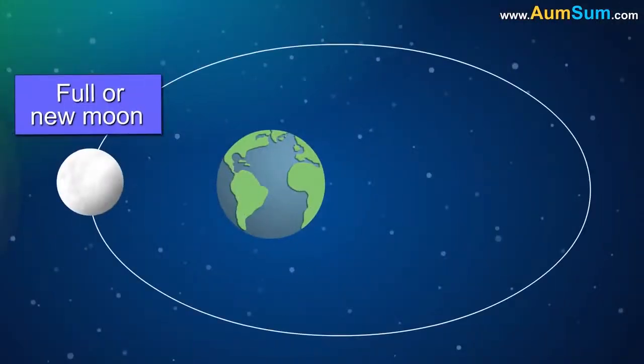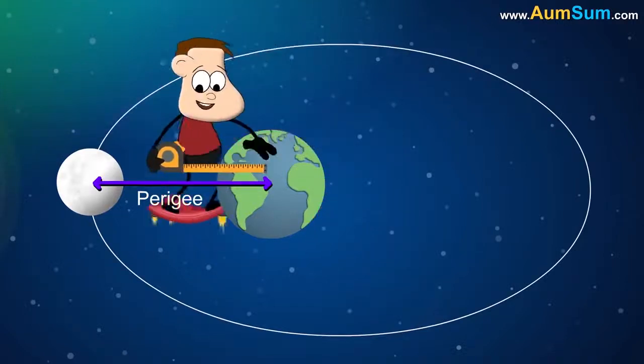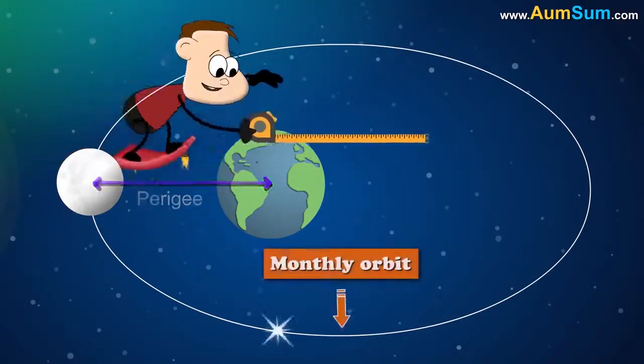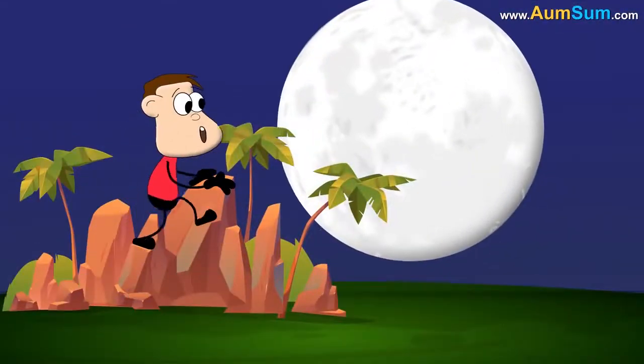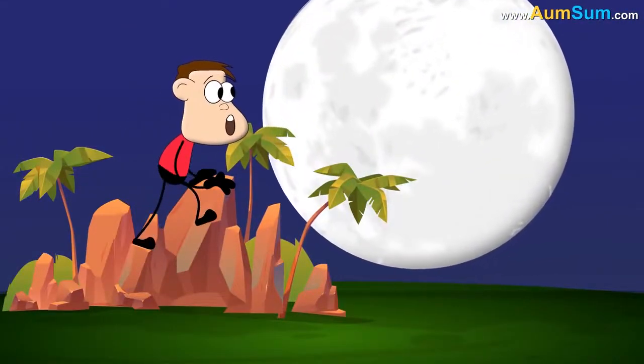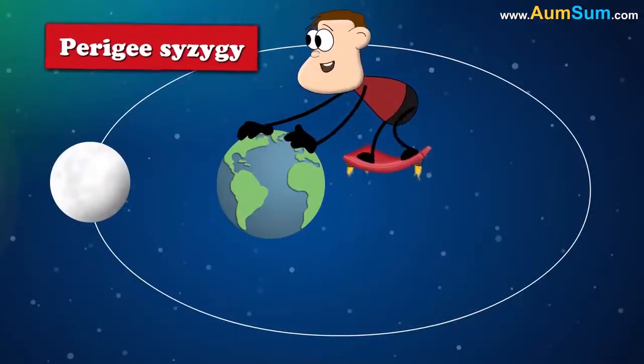Supermoon is a full or new moon that nearly coincides with perigee. Perigee is the moon's closest point to Earth in its monthly orbit. This results in a moon which appears larger than its usual size when observed from Earth. The technical name for the same is perigee syzygy.